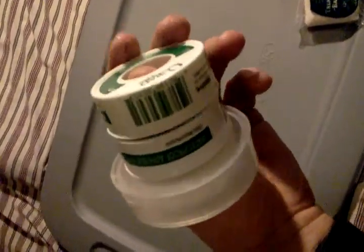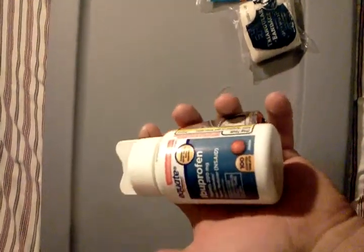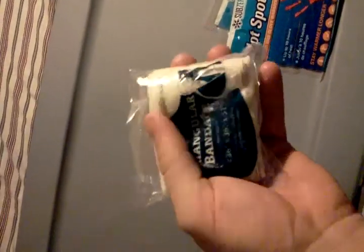I have assorted medical tape to hold on bandages when ace bandages aren't needed. I also have two bottles of ibuprofen and a triangular bandage.